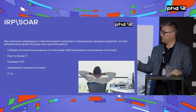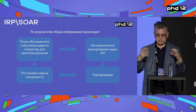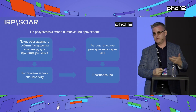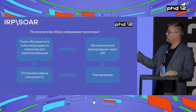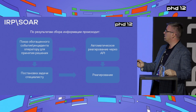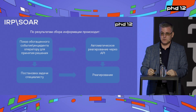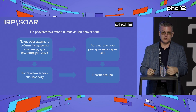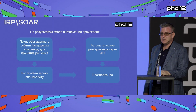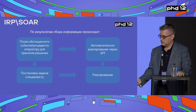There are plenty of such routine things that SOAR handles automatically. As a result, when there's an incident it fills it with various information and shows a very clear card to the operator with a verdict already ready: this is an incident or not an incident. The operator checks it visually, confirms it's a bad thing or not, and then either reacts automatically through API or puts a task through a solution that sends it to the admin, who reacts accordingly.